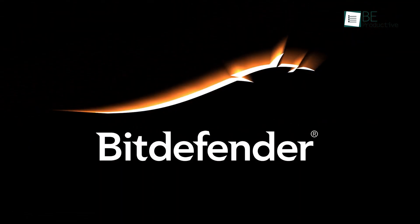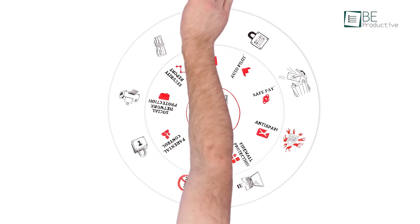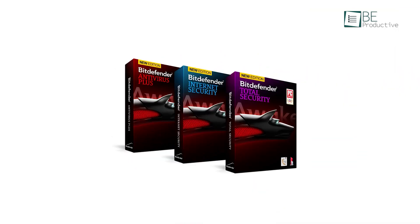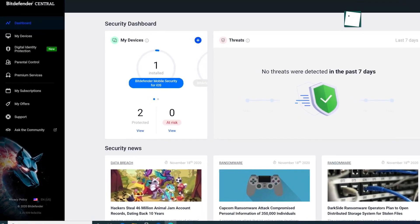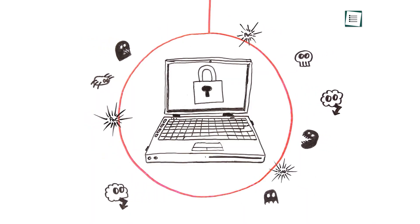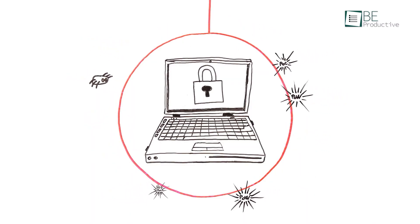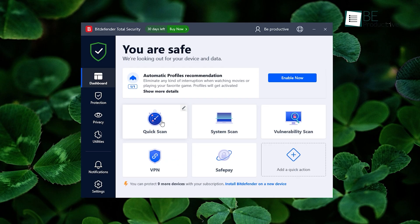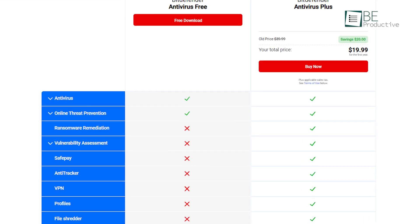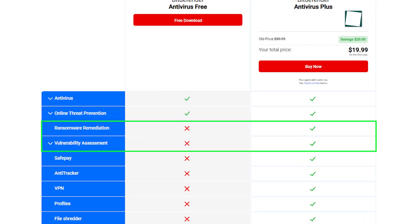Bitdefender Antivirus is a free version for Windows, which is basically a cut-down edition of the premium Bitdefender Antivirus Plus. This means that most features are locked behind a paywall. In the free plan you will get protection against the latest online threats, phishing, and fraud attempts, along with customizable scan options for improved computer security.